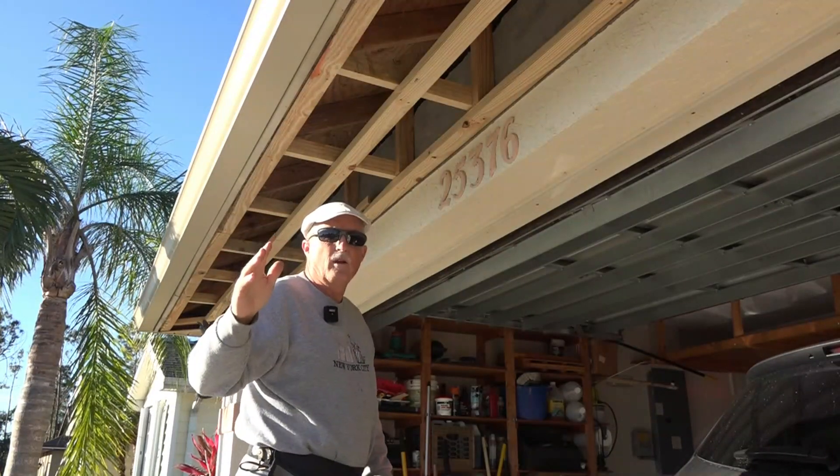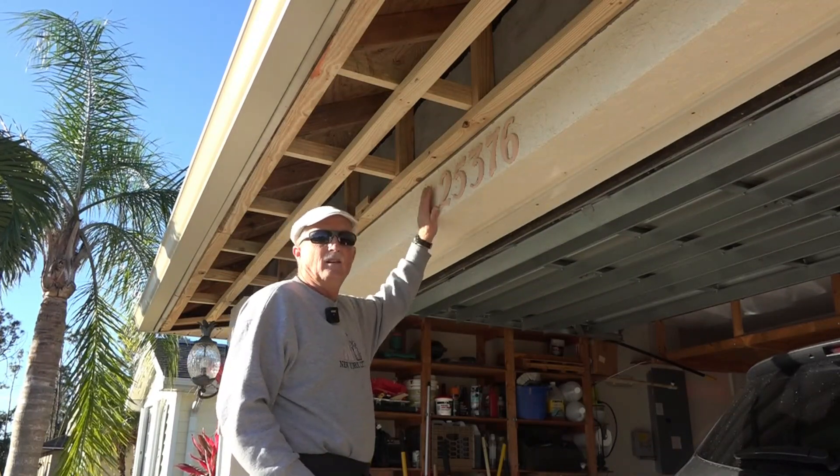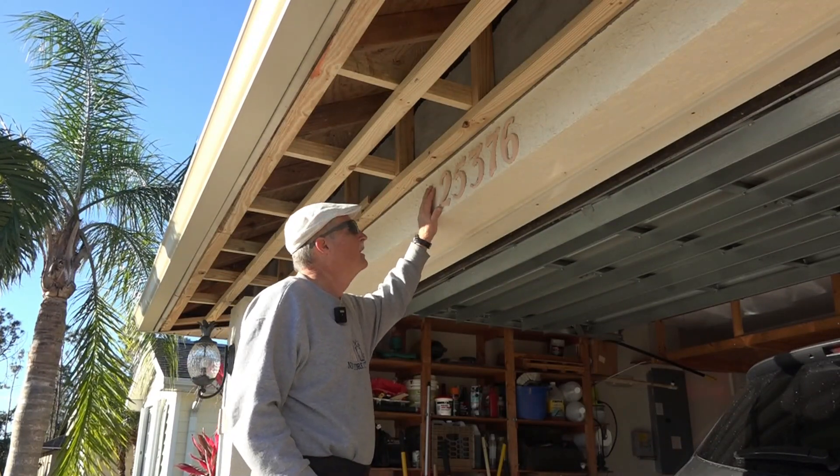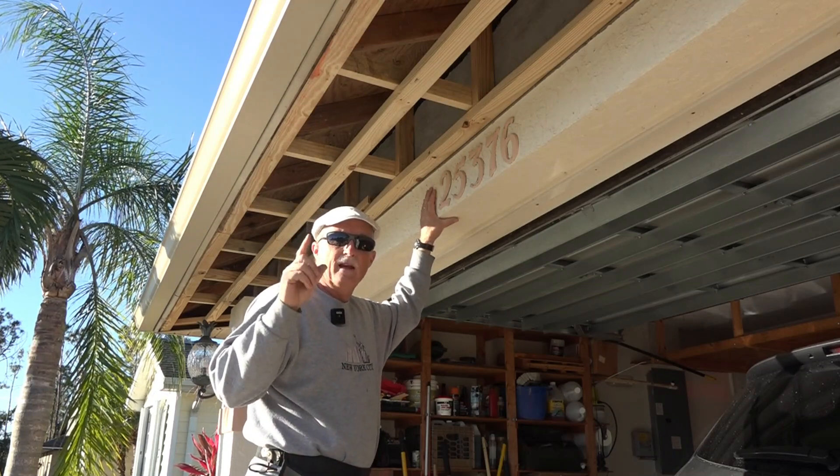Charlie Cushain here to do another repair to my house. This is a 1980s style house down in Florida.